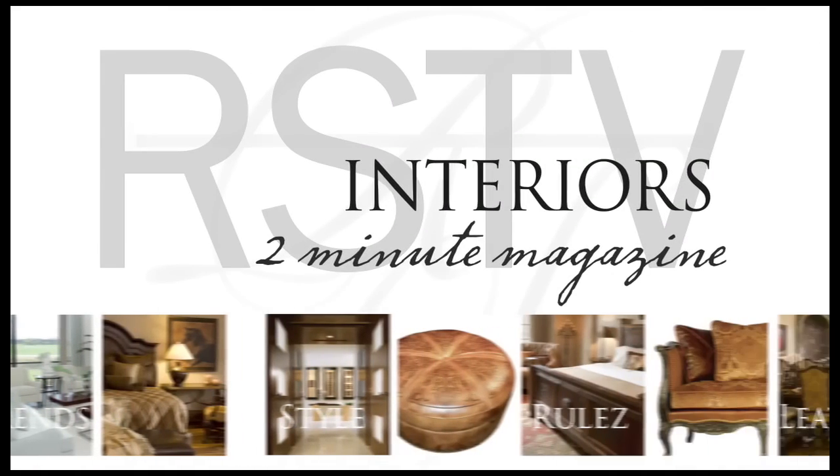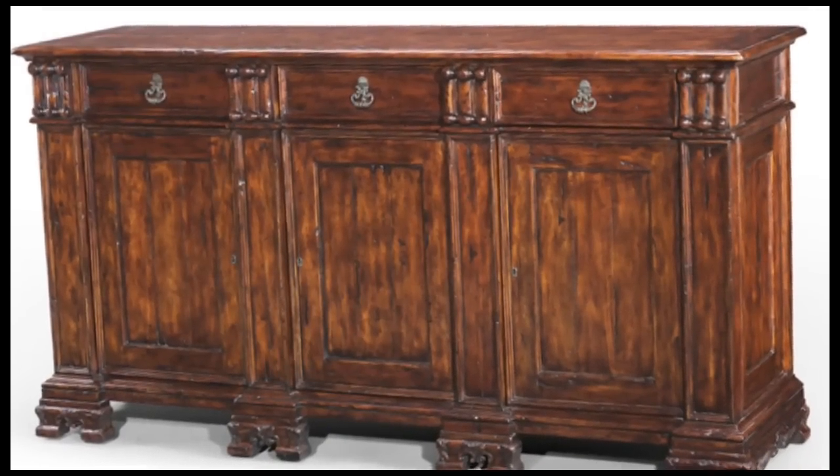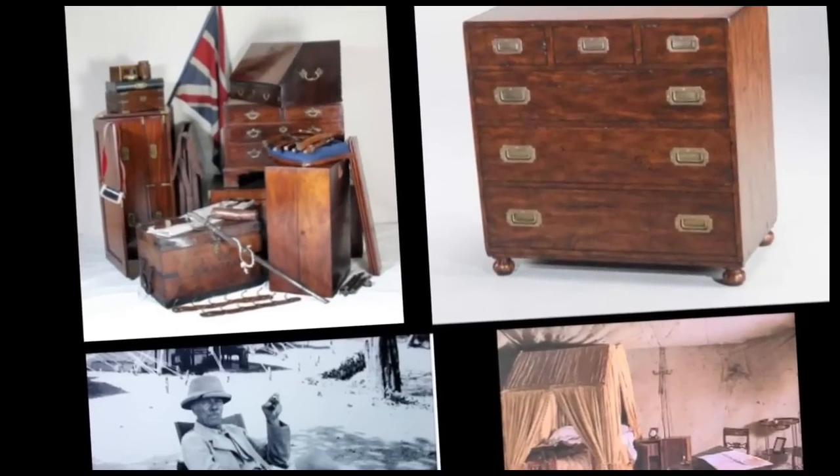Hi, I'm Sunny. Welcome back to Interiors with Robin Stuckey. This week, our 2-Minute Magazine focuses on an exclusive interview with design historian and furniture expert, Werner Frondell.